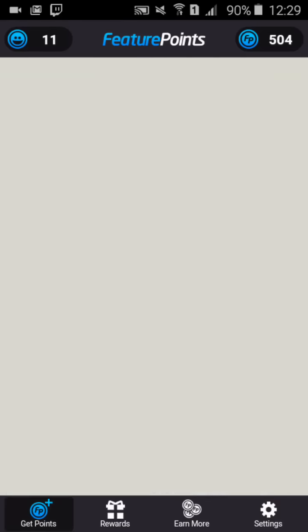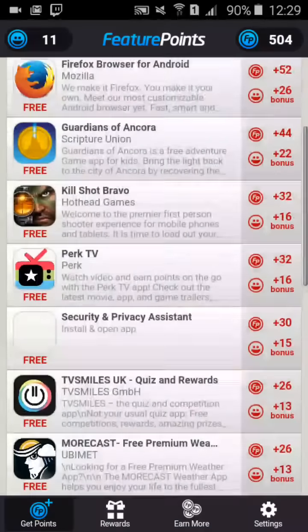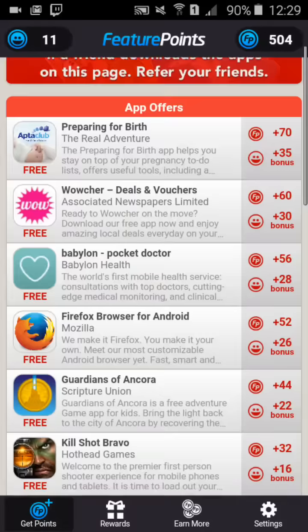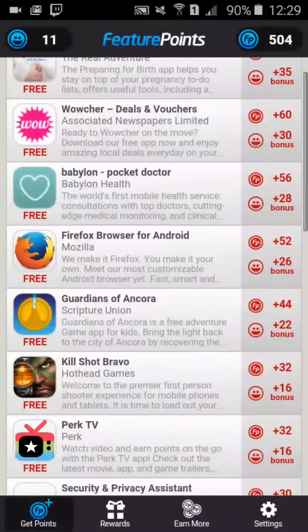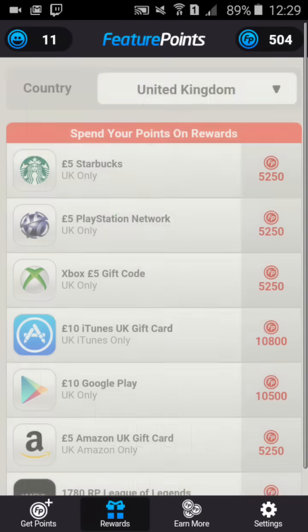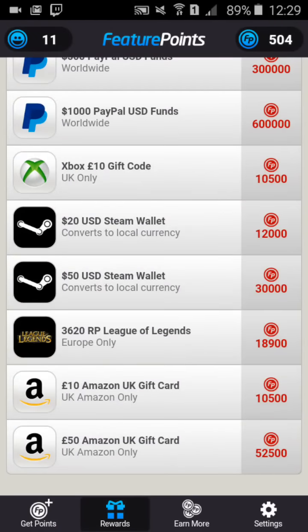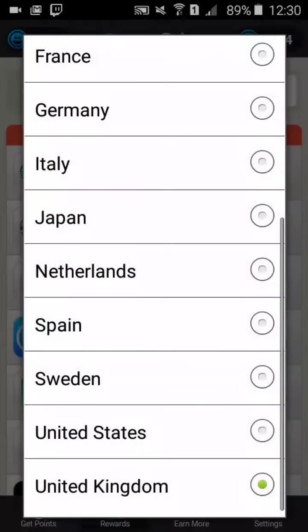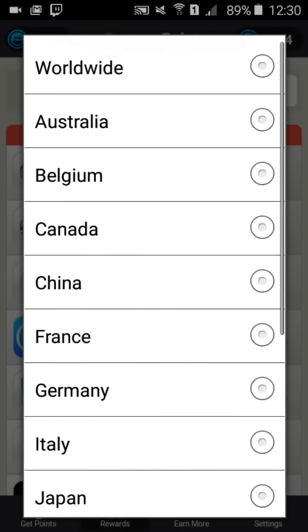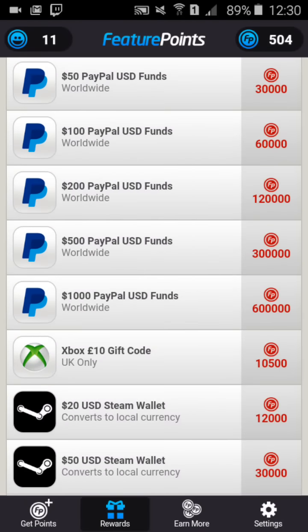In Feature Points you get a set amount of apps each day. These are the apps we've got today — quite a few apps here. And these are the rewards right here — a wide variety of rewards. You can also do this in all kinds of countries, and there's even a worldwide option, so even if you're not in any of those countries you could still use this app.